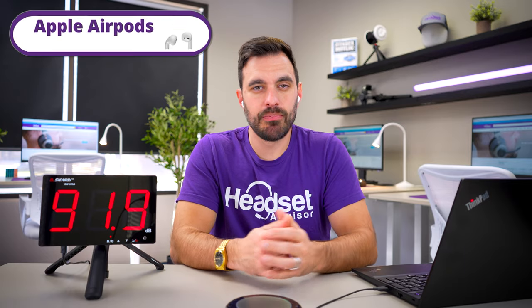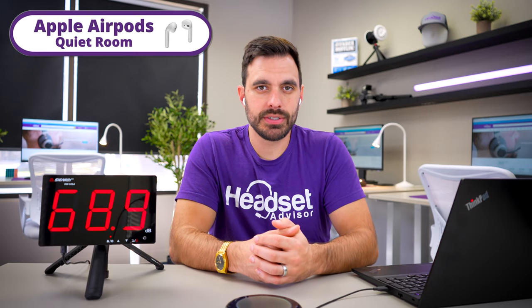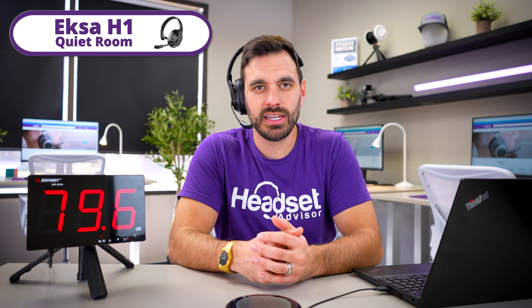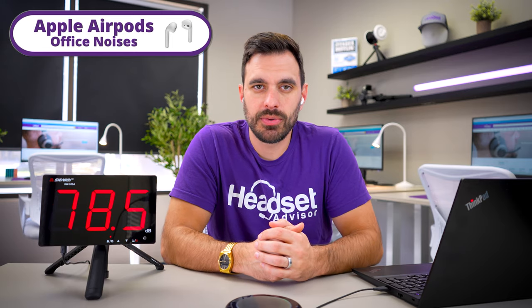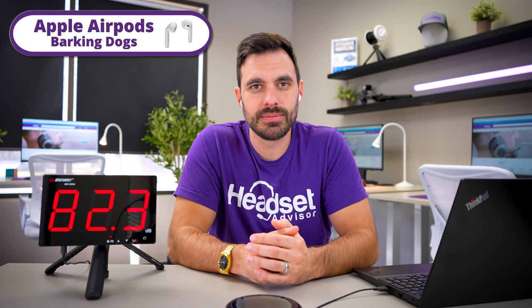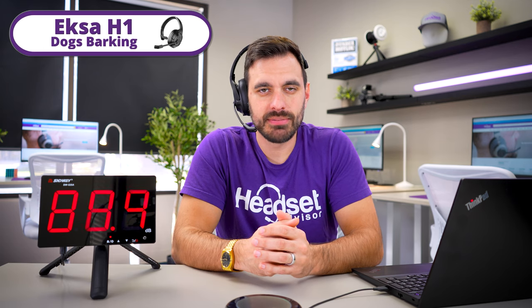As promised, we tested the microphone against a whole lot of noises. As a baseline, we used the Apple AirPods. First, the quiet environment test with the AirPods — then the quiet environment test on the H1. Next, the office noise test with the AirPods — then the office noise test with the EXA H1. Then the barking dogs test with the AirPods — and the barking dogs test on the EXA H1.